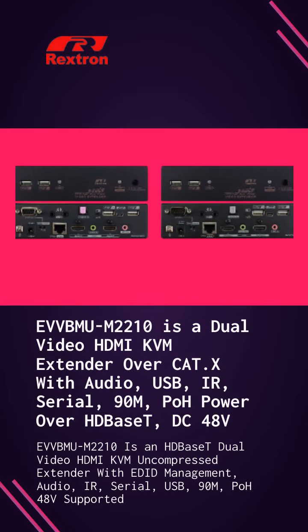EVVBM-UM2-2-1-0 is an uncompressed dual-video HDMI KVM extender with EDID, audio, IR, serial, USB, 90 meters distance, and POH 48V supported.